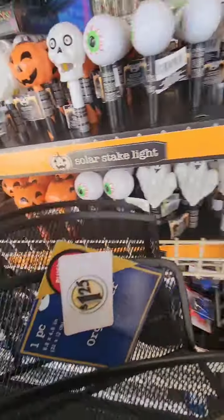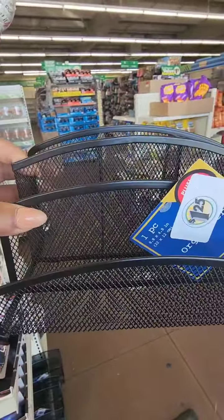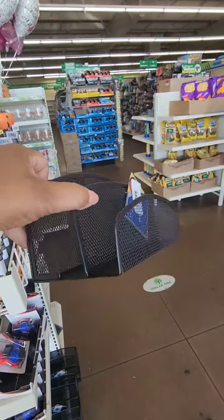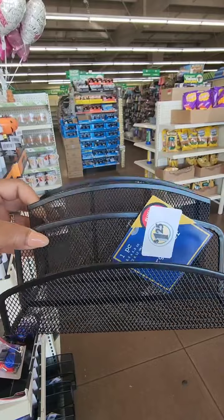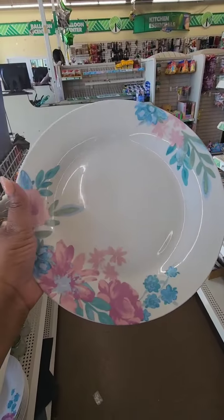This is a one-piece organizer in two different colors — black and silver — and they've been marked down to a dollar twenty-five. It looks like you have a spot for mail, envelopes, pens, pencils, scissors, whatever you need. It's very very sturdy and it's a steal for a dollar twenty-five, especially if you're in the Greenville area at the South Memorial location.